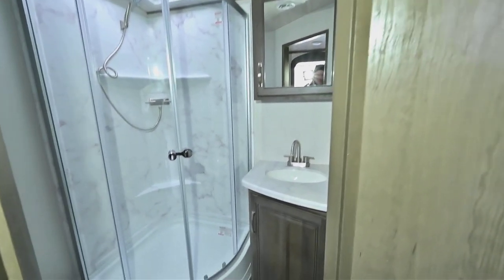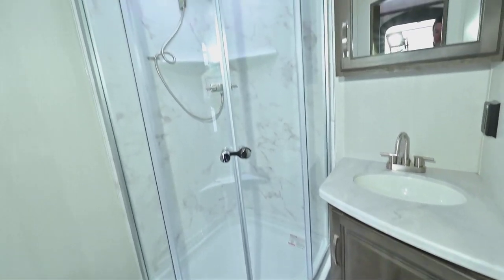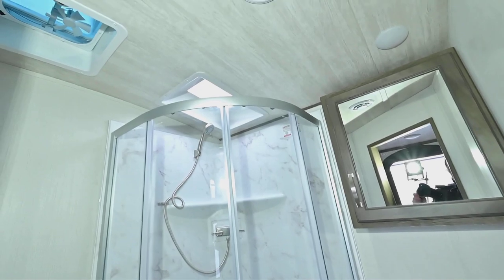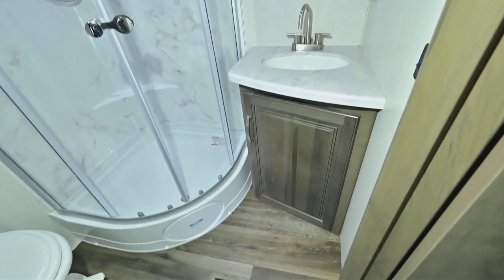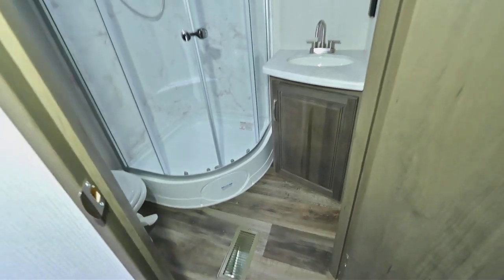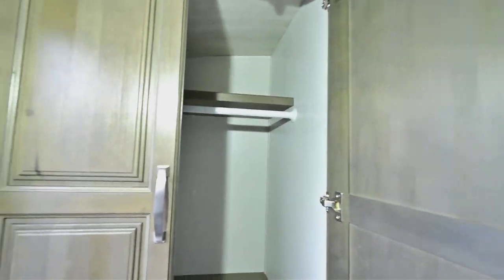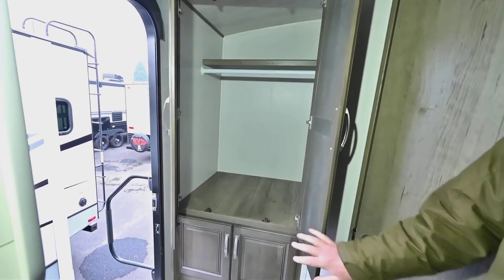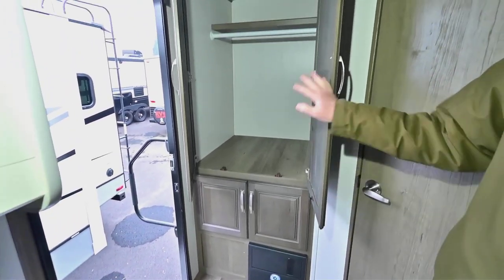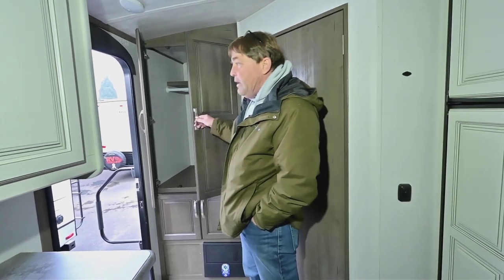In here we've got our shower and bathroom. The heat is ducted through the floor. It also has a porcelain toilet — all Cougars come with a porcelain toilet. The lid is plastic, but the bowl itself is porcelain. And then last but not least, there's a closet space here with storage below, or you can put whatever you find necessary in there.